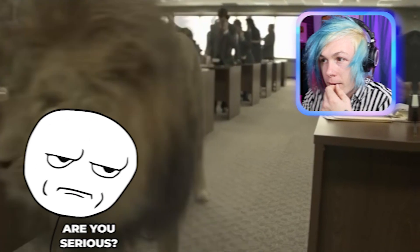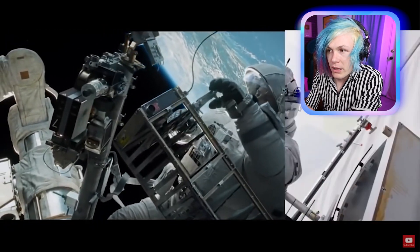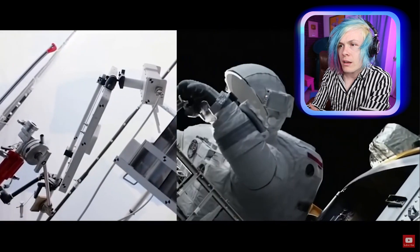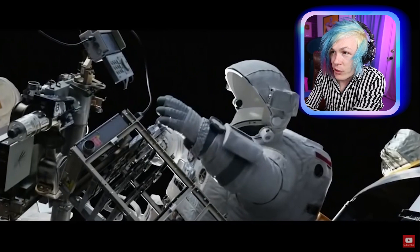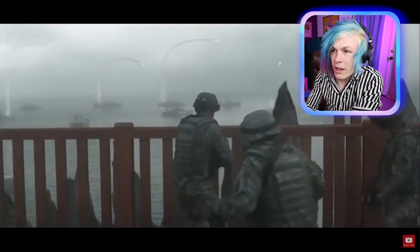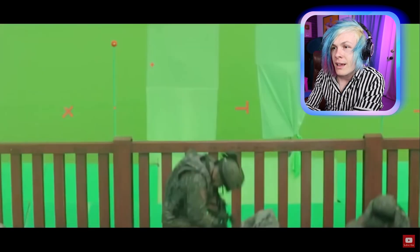Now this mansion looks way different. The lion from Wolf of Wall Street — yeah, they never even saw that in real life either. Are you gonna tell me that this movie wasn't actually filmed in space? This is insane — they put the suit on them afterwards, the suit is CGI!